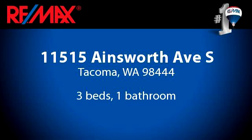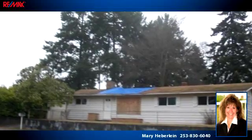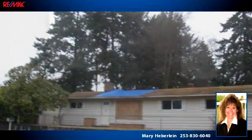Enjoy the presentation tour. There are three bedrooms and one bathroom in this spacious 1,040 square foot listing.